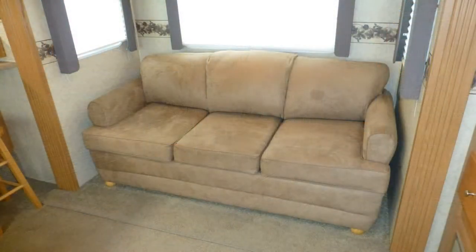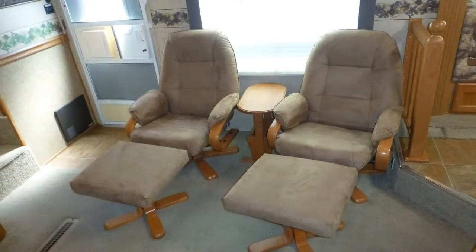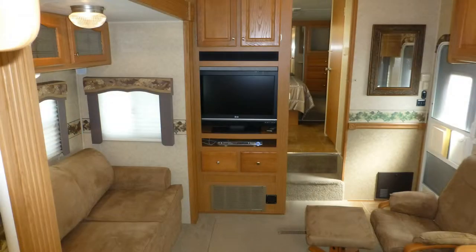Curl up on the convertible microfiber sofa or lay back in one of the two matching Euro-style recliners with ottoman as you view the best shows and movies on the 32-inch high-def LED TV with stunning home theater surround sound.